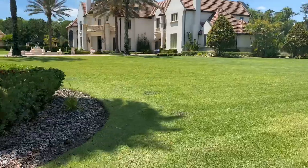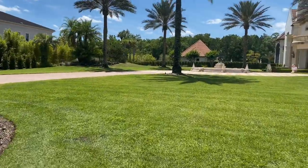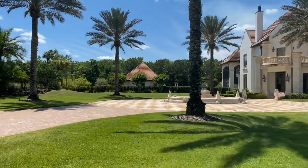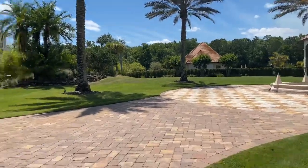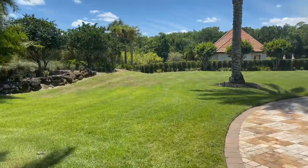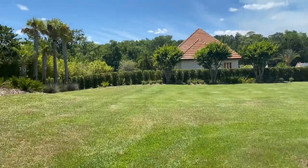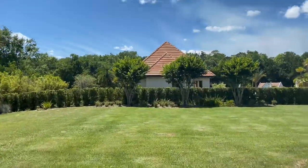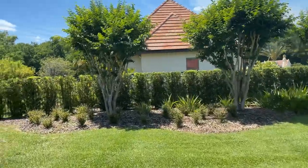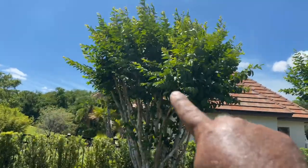All right guys, we're at our third property for today. Grass is nice and green, nice and thick — just got done mowing, edging, and weeding. Now we're going to go through some of the beds, clean them out before they get real bad. But actually, I want to show you something on the crape myrtles, because when they start popping out you're going to have a lot of new growth coming out.